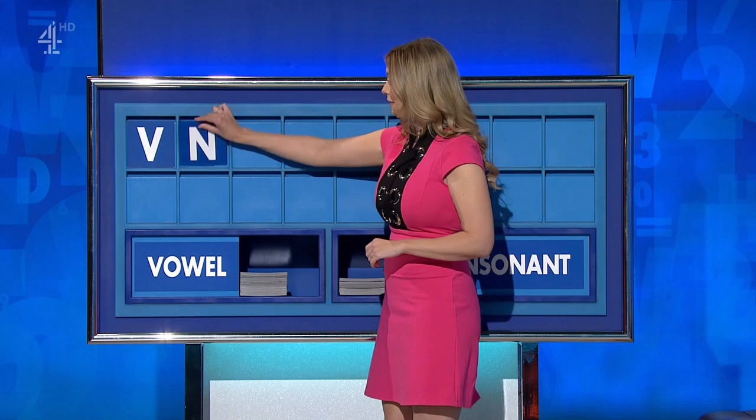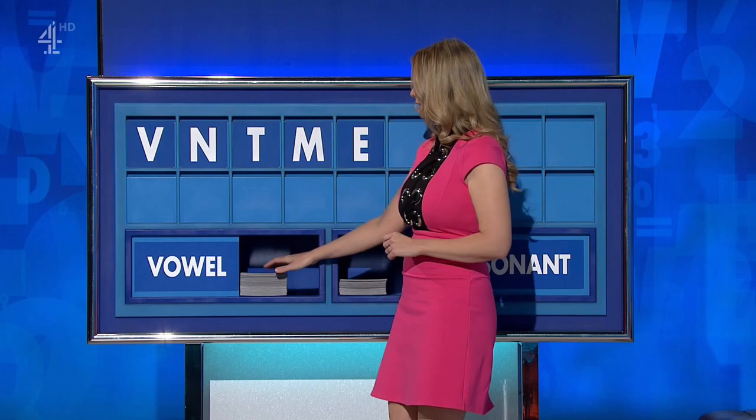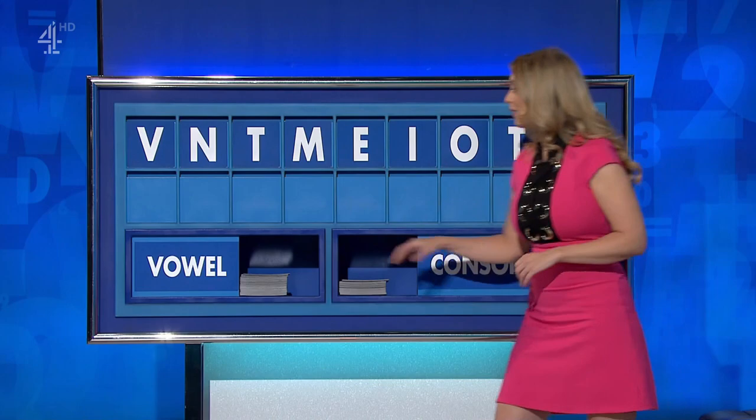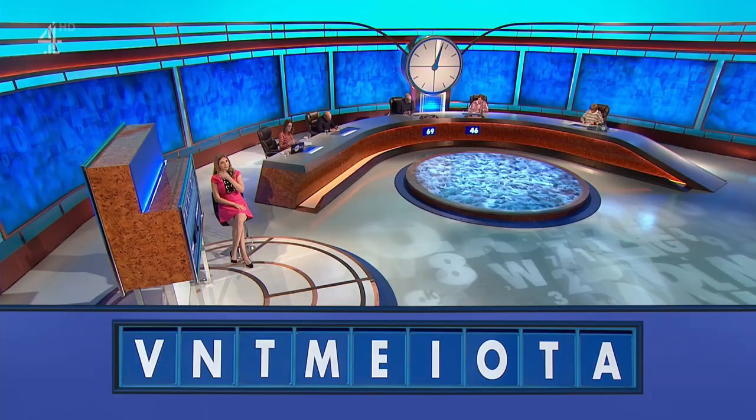And another, please — N. And another — T. Consonant again, please — M. And a vowel — E. And another — I. And another — O. And a consonant — T. And a vowel, please. And the last one — A.